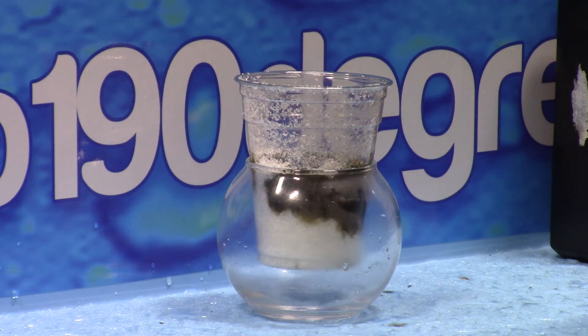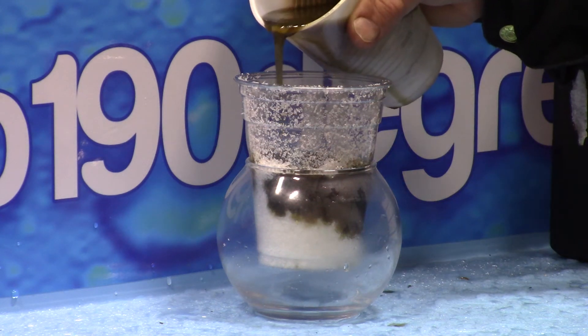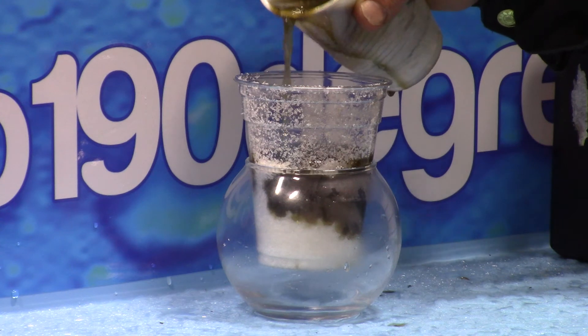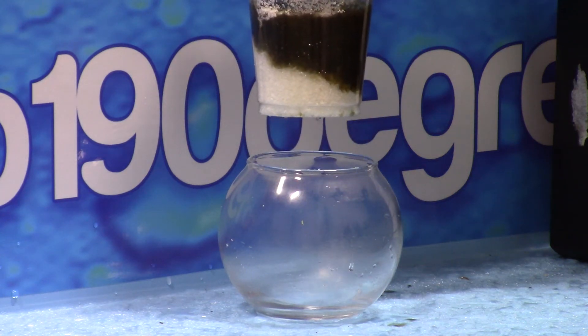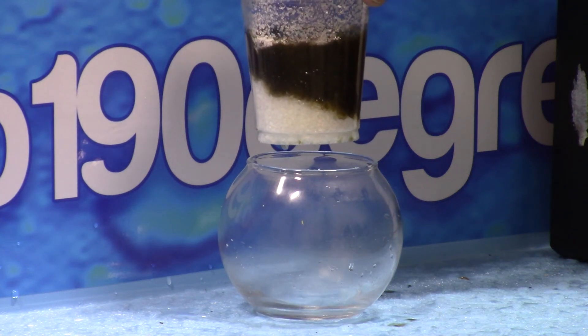Doing the job to catch much, much more oil than water. It's pretty insane how it just separates where the water is.